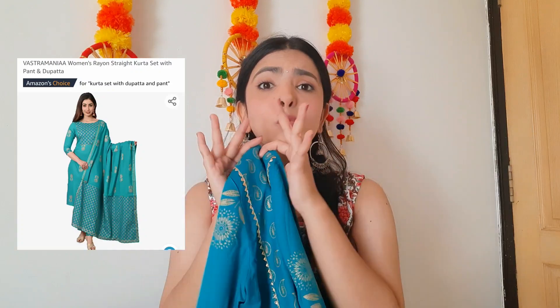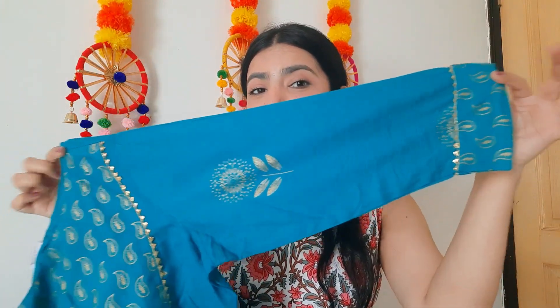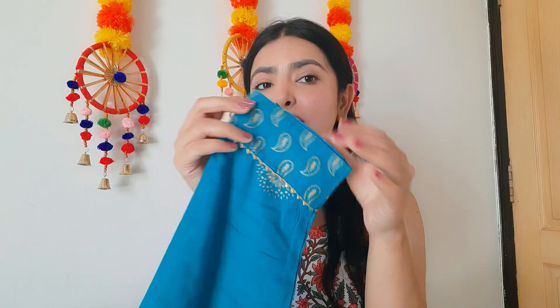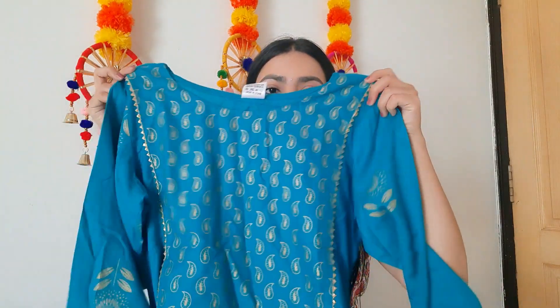This is the next set I got from Amazon, and I absolutely love it because of its beautiful color. The fabric is so soft and comfortable — you can literally wear it all day. It has a round neck and three-quarter sleeves. It has a classic printed pattern with golden gota work on the neck and throughout the kurti. It looks so damn pretty.